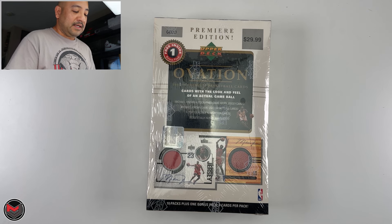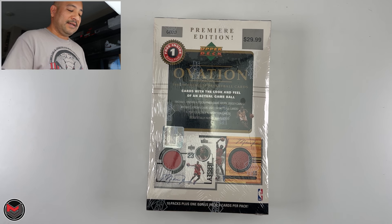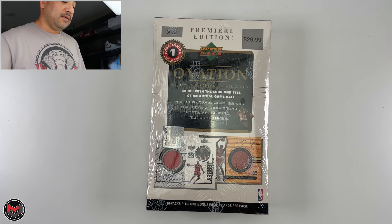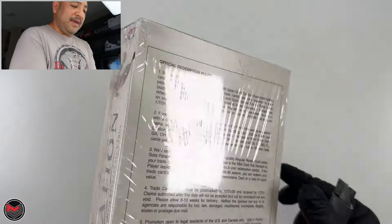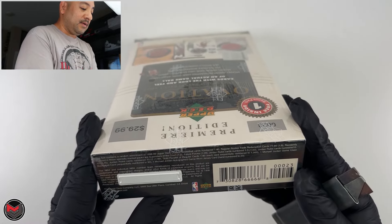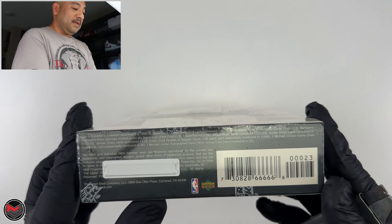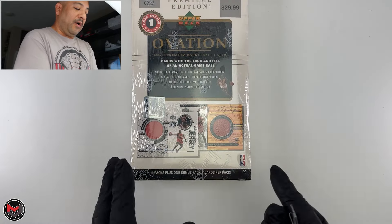I got this off eBay and really just wanted to take a chance — I've always wanted to open a box like this just to try and get that jersey card. The odds for it are pretty crazy, like one in 2,500 packs or something like that. I'm not even sure if all of them have been pulled.